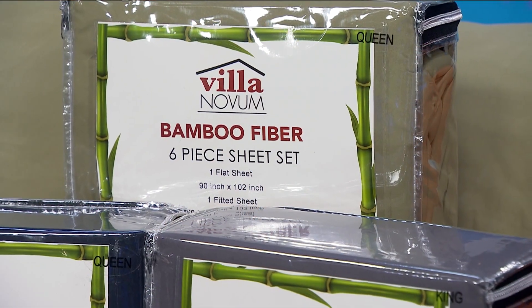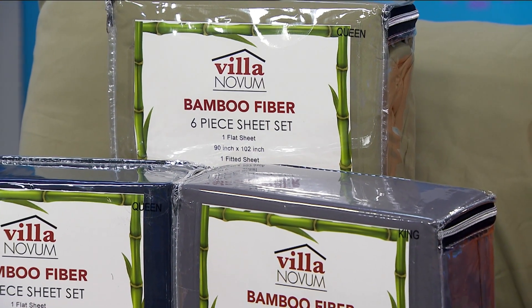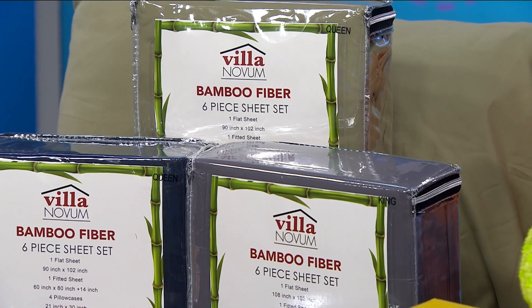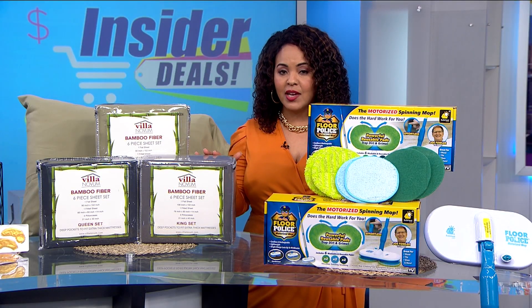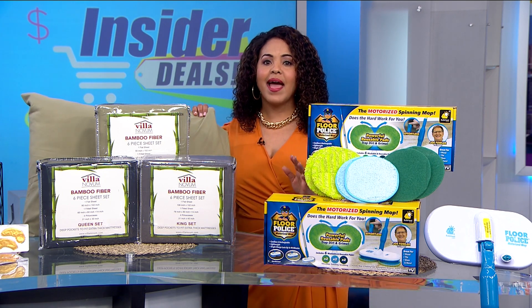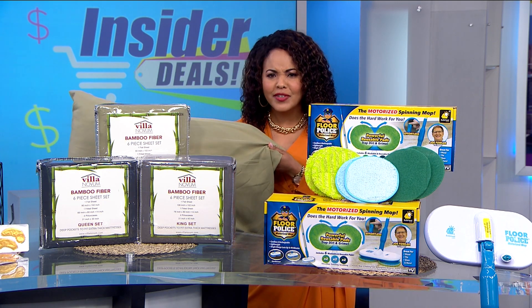Now next up, something my linen closet is in much need of — new comfy soft sheets. As it gets colder outside, the cozier I want to be inside. Now to make this happen, we have the Villanova six-piece bamboo from rayon sheet sets. This comes with one flat sheet, one fitted sheet, along with four pillowcases. I have tons of pillows, so this is very important. And I just love how soft and luxurious they feel.